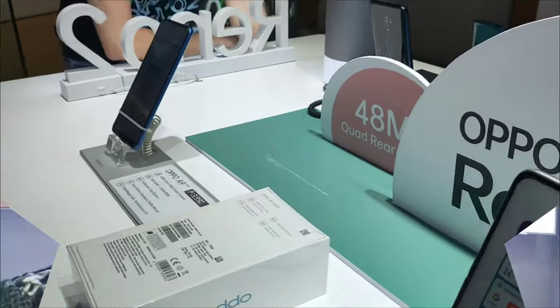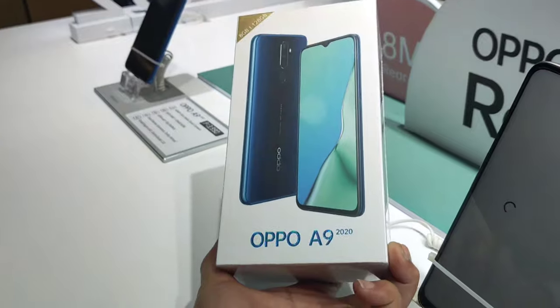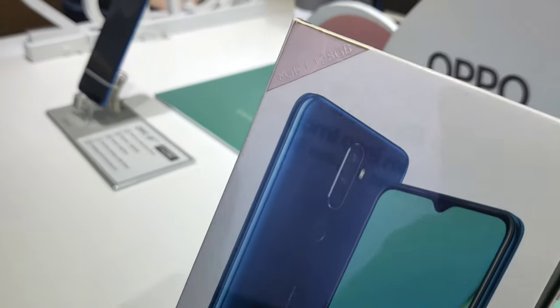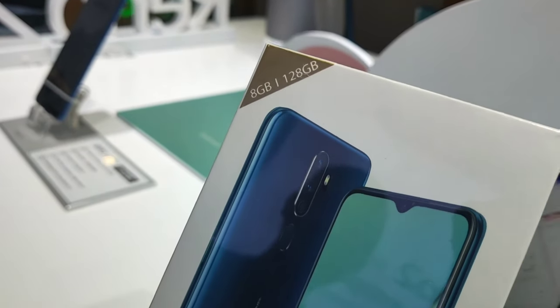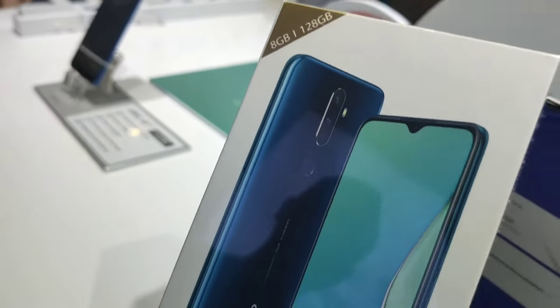So ngayon, guys, ikiclaim ko na yung pinre-order ko na OPPO A9 Vanilla Mint. Tama? 3rd edition. As you can see, sealed pa siya. 8GB. Around 128GB.